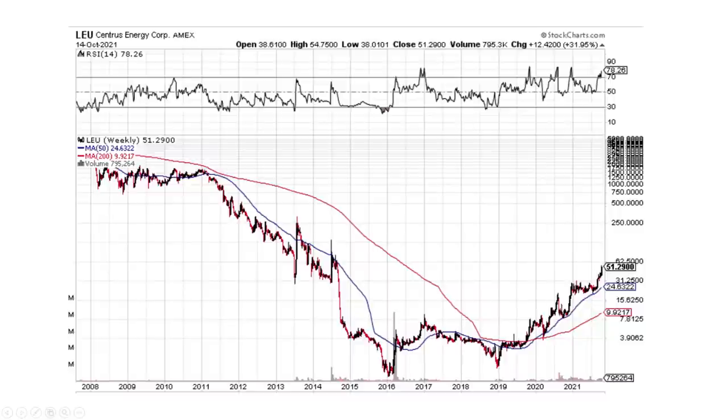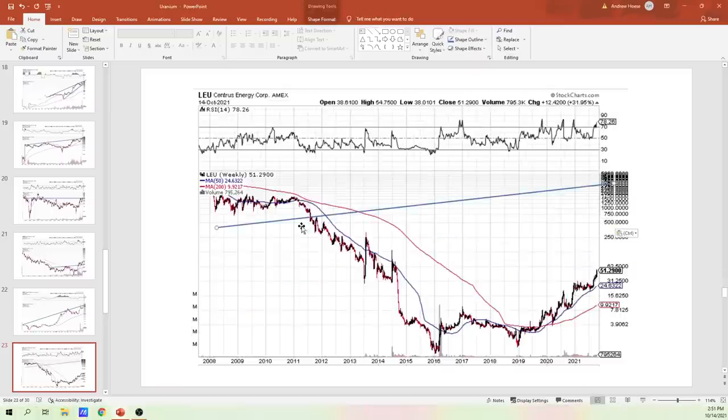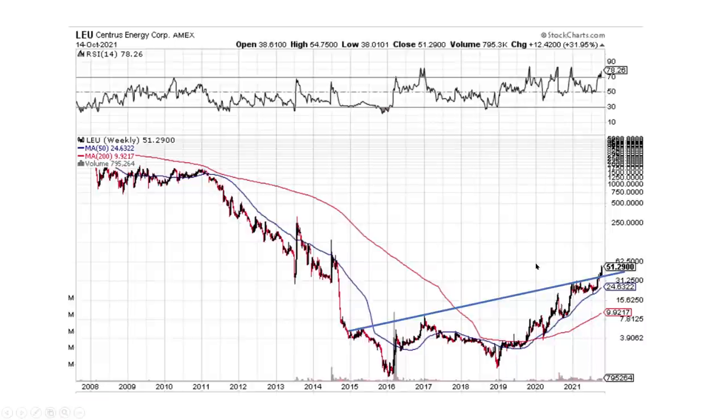Centrus Energy — another one that looks really, really good. And this is what we broke. Centrus Energy looks really good — we just broke through this upward trend line here to the upside. We came up, kissed it, and just blew right through it. It looks very, very good to move higher.